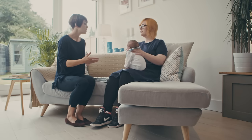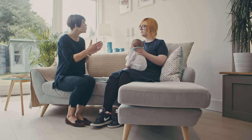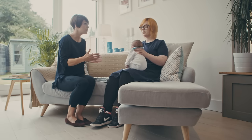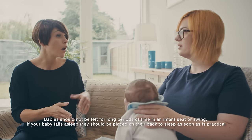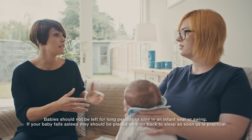After you've fed the baby, try to ensure that they're kept upright for about 30 minutes after the feed. You can do this by holding them in your arms as you're doing, or pop your baby into their car seat to keep them upright.